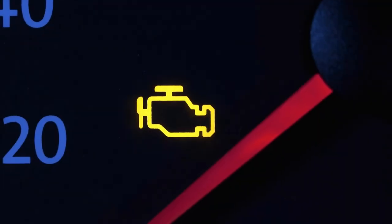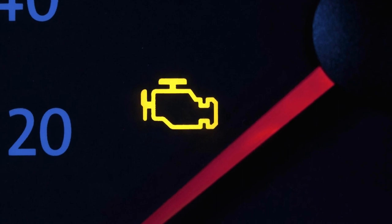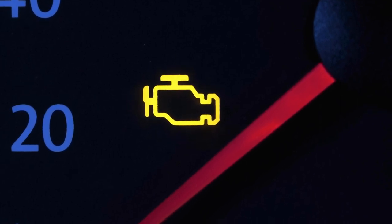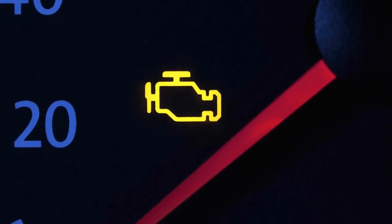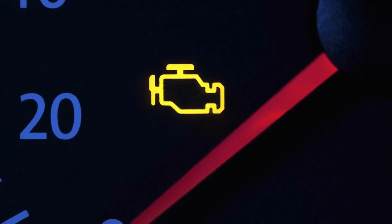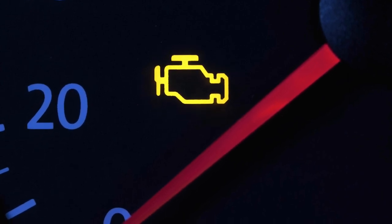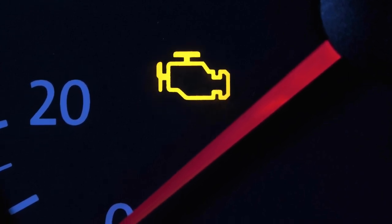Lastly, is probably the most recognizable and most dreaded symbol of all: the check engine light. Many times it will show up for a minor issue and may simply be a fluke. But if it stays on, have it checked out by a mechanic as soon as you can. If it happens to flash while driving, safely pull over and call for assistance. Driving with it flashing could lead to serious engine damage.